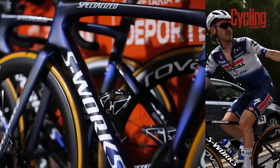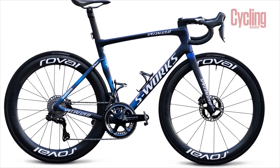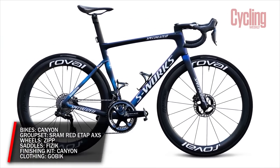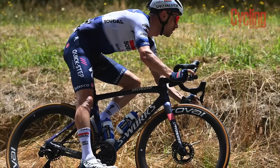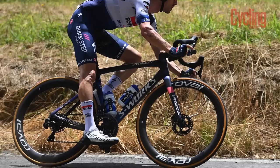The Belgian team began 2023 as Soudal-QuickStep — its eighth name change, if you're counting. Despite the constant name changing, Specialized return, with the US brand supplying bikes and wheels in the shape of subsidiary brand Roval. Saddles, tires, and finishing kit will also be coming from the Americans. Shimano and Castelli also remain as groupset supplier and kit maker respectively.